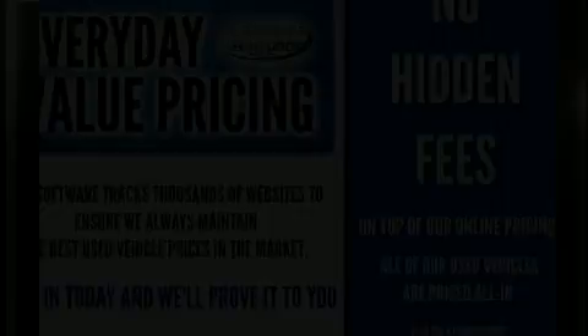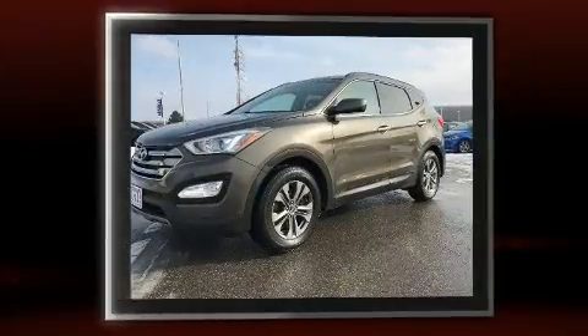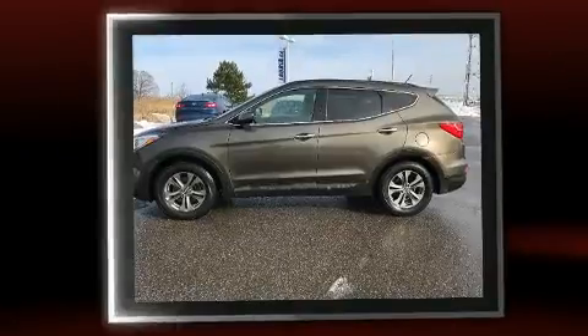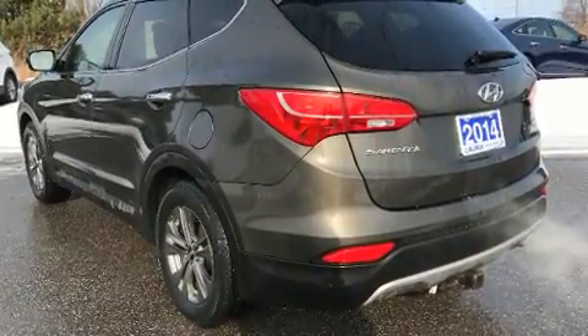Experience driving perfection in the 2014 Hyundai Santa Fe Sport. It features an automatic transmission, all-wheel drive, and a 2.4-liter four-cylinder engine. Hyundai prioritized fit and finish, as evidenced by a rear window wiper, one-touch window functionality, and adjustable